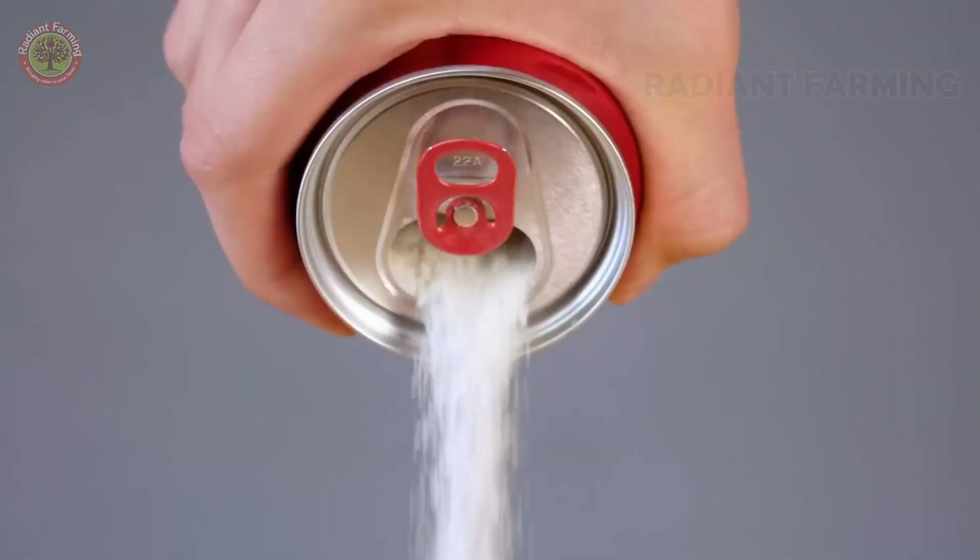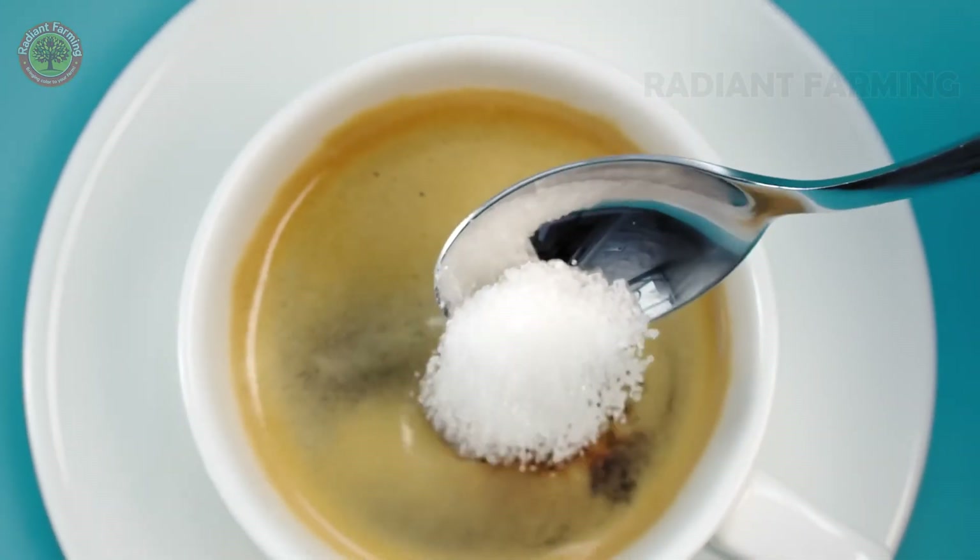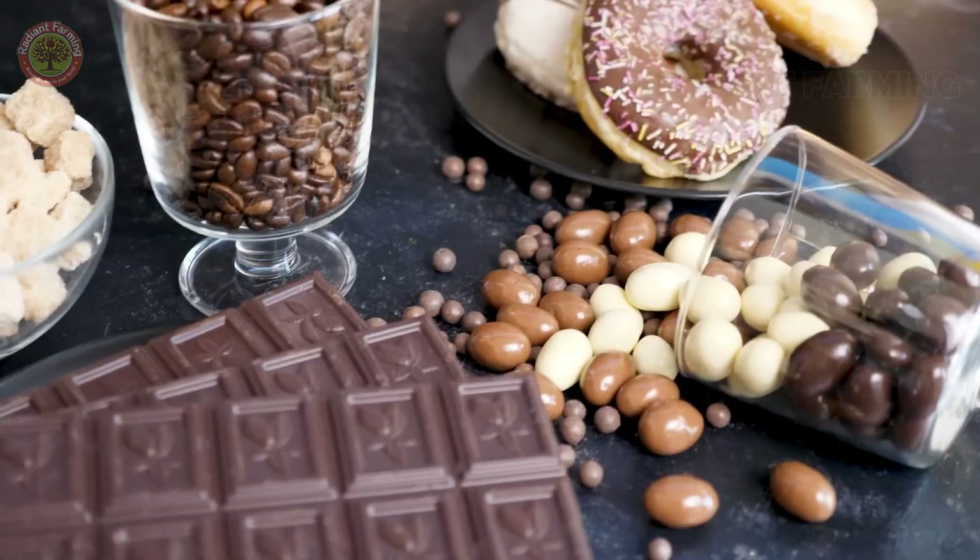Hello, everyone, and welcome back to the Radiant Farming Channel. We are all familiar with sugar, the most common sweetener in our daily lives. But have you ever wondered how sugar is produced?